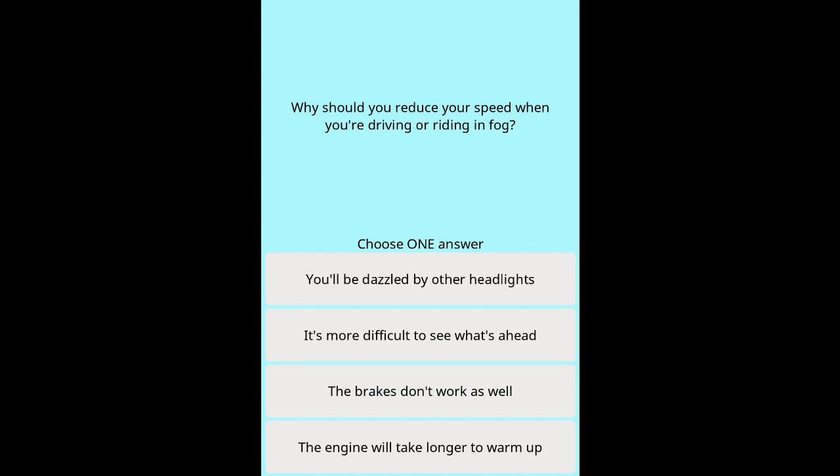Question 27: Why should you reduce your speed when driving or riding in fog? Options: You'll be dazzled by other headlights. It's more difficult to see what's ahead. The brakes don't work as well. The engine will take longer to warm up.